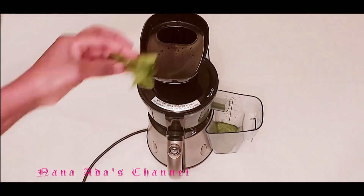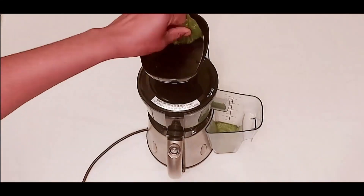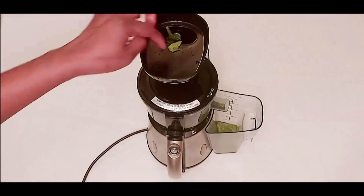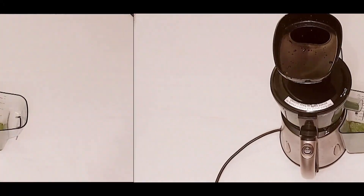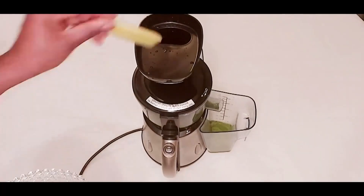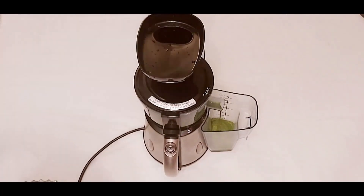The taste of baby spinach is mild. They are also rich in many essential vitamins and minerals, which help to prevent cancer and lower blood pressure. I have some cucumbers that taste mild as well, and they add a lot of mineral-rich water into the juice.